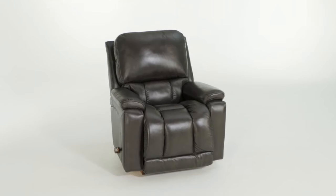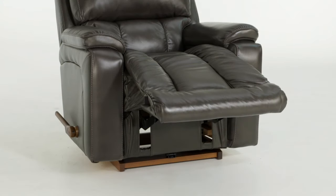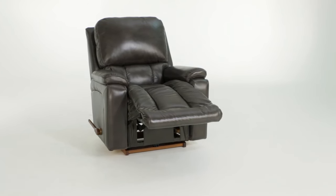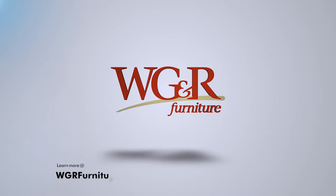The smooth, graceful rocking motion and leg rest locks into three different positions for added safety and support. The Grayson can be custom ordered in a variety of other fabrics or with available upgrades. See the Grayson today online or at your local WG&R Furniture store.